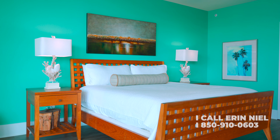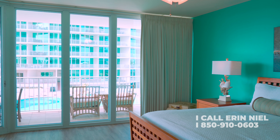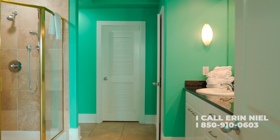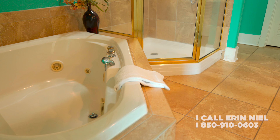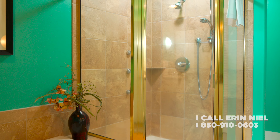The large primary suite boasts a king-size bed, floor-to-ceiling windows, and direct balcony access, along with an ensuite bathroom featuring a double vanity, jacuzzi bathtub, walk-in shower, private water closet, and a walk-in closet.